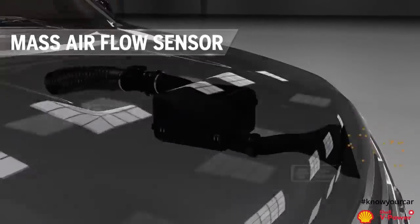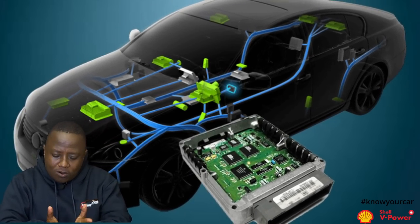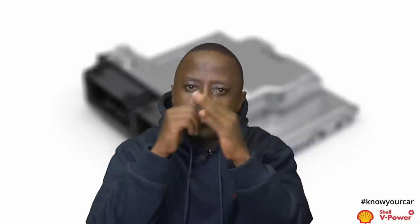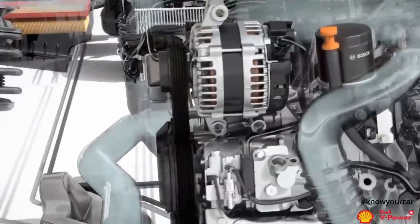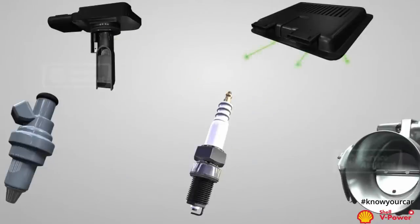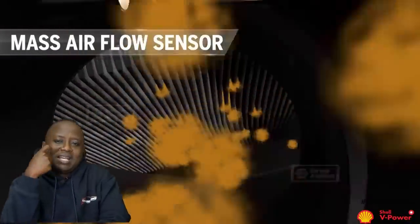The mass airflow sensor — what does it do? For any vehicle that has electronic fuel injection, it has what we call an ECU, or what we laymen call a computer. The work of the computer is to calculate the ideal air-to-fuel ratio for efficient combustion — it is called the stoichiometric ratio if you want to get sophisticated. The mass airflow sensor gives information to the computer on how much fuel it should inject to match the combustion of the air coming in. If the mass airflow sensor is faulty, it is going to give erroneous readings to the computer.